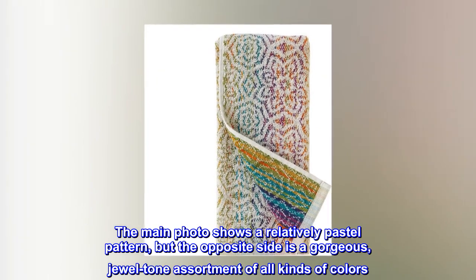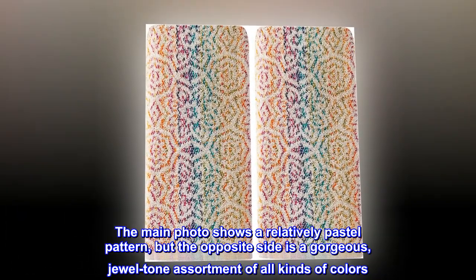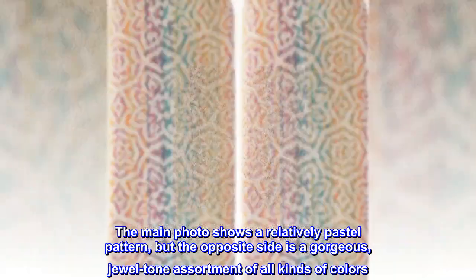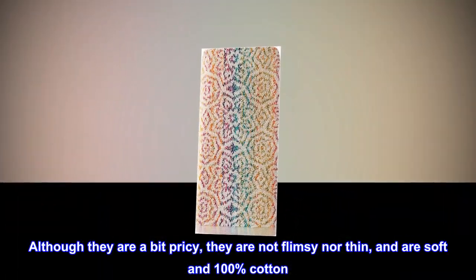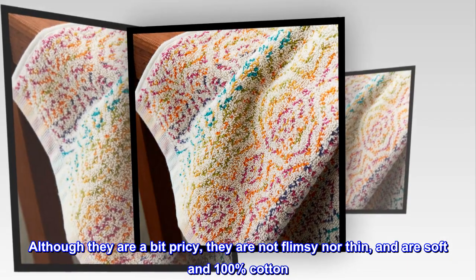The main photo shows a relatively pastel pattern, but the opposite side is a gorgeous, jewel-tone assortment of all kinds of colors. Although they are a bit pricey, they are not flimsy nor thin, and are soft and 100% cotton.